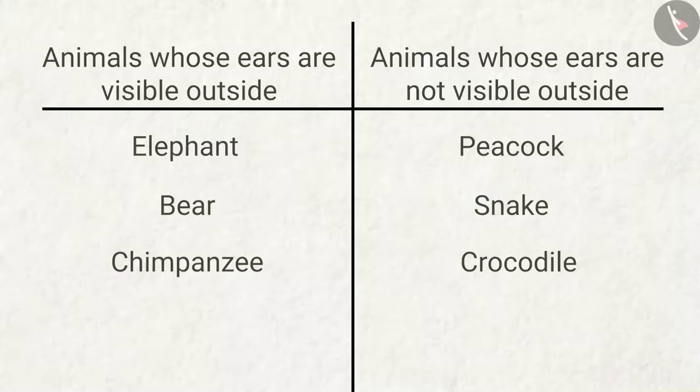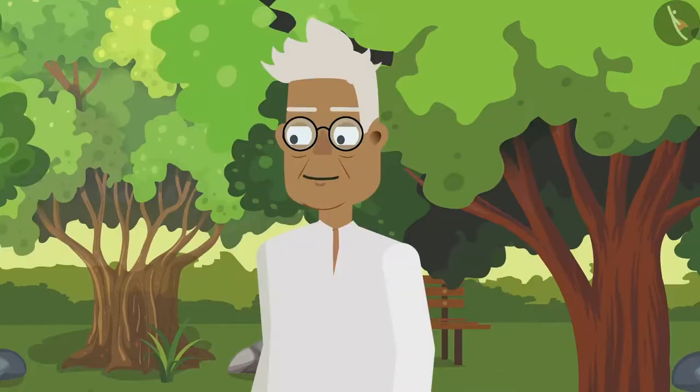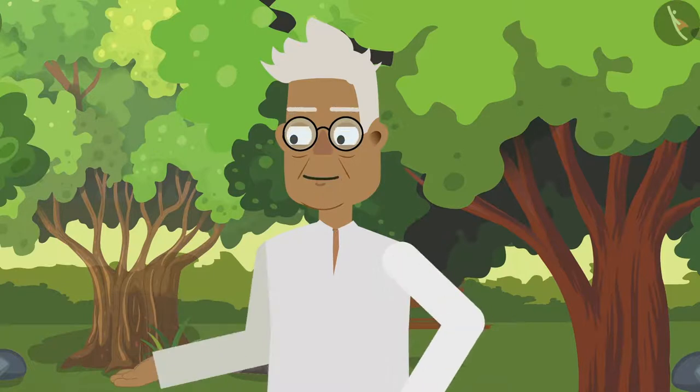'The tiger also has external ears!' 'Grandpa, the tiger has such beautiful skin!' 'Yes Zia, its skin looks beautiful because of its hair. The tiger is also our national animal.'